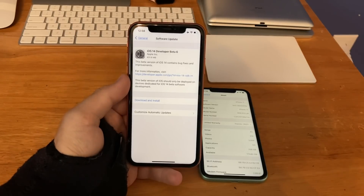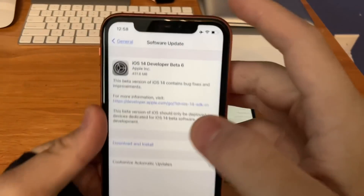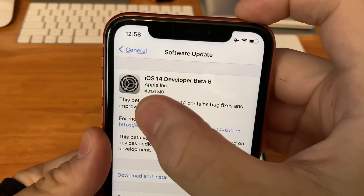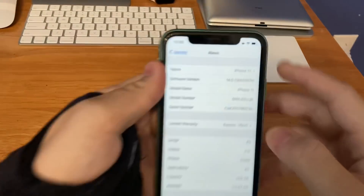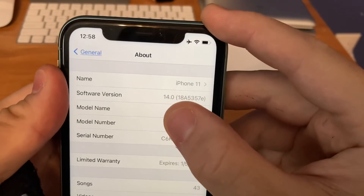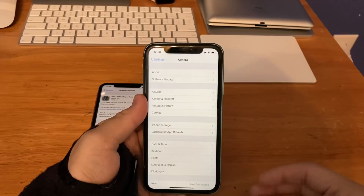What's up guys, this is iOS Pro and today Apple has released iOS 14 beta 6 to all developers. It's counting out 431 megabytes on my iPhone XR, and on my iPhone 11 I installed it. The build number is 18A5357E and there are about 4 to 5 changes that I'll share with you guys today, so let's get started.